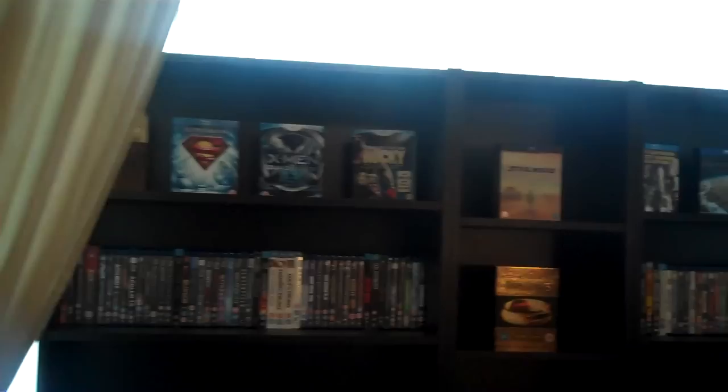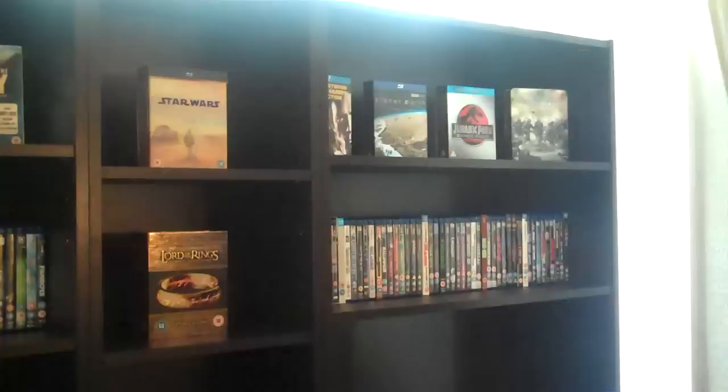Looks really tidy over here. I've got less box sets on my shelf, with my new stormtrooper picture there as well, so I've got more room in there for box sets when I actually get more box sets.